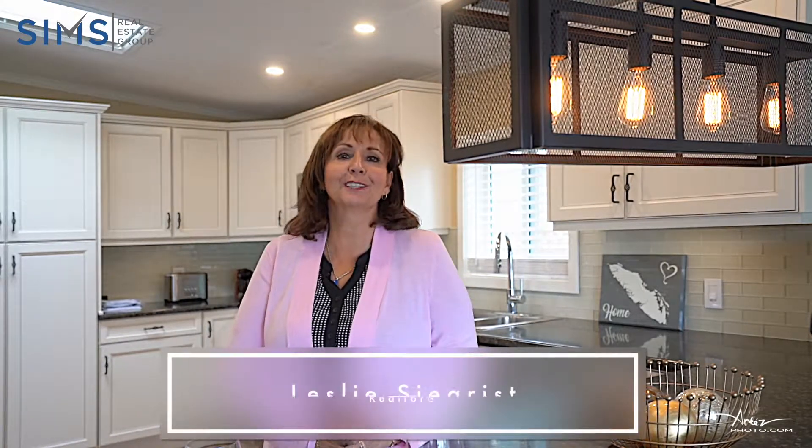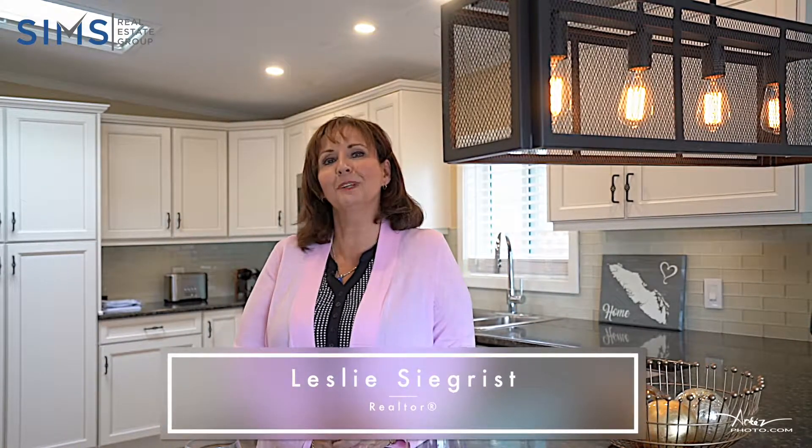Hi, I'm Leslie Segrist with the Sims Real Estate Group in beautiful Nanaimo, BC. Welcome to number 18, 5854 Turner Road, the beautiful Woodgrove Estates Mobile Home Park.